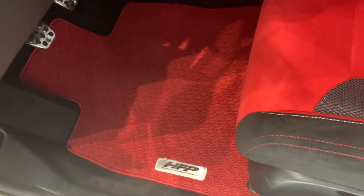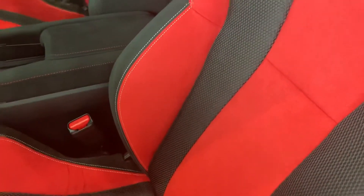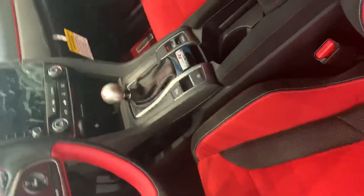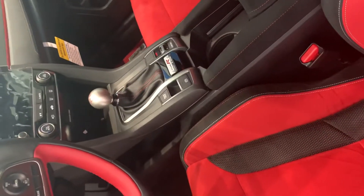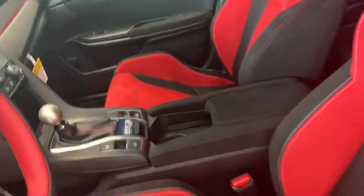When you take a look at the interior, we have the nice floor mats with the upgraded leather seating — a red-accented Recaro-style seat feel. There's a backup camera with the stick shift of course, cruise control, an electronic dash, as well as Apple CarPlay and Android Auto connectivity.